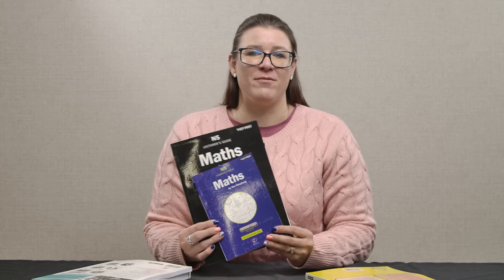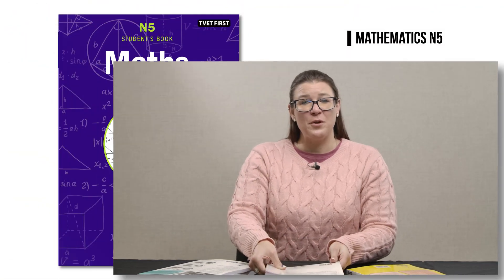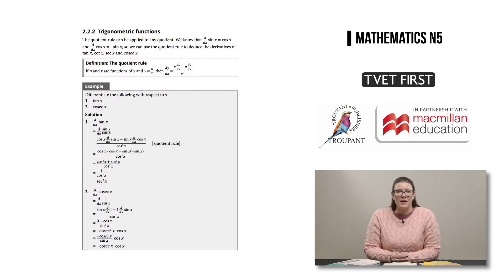The next TVET First Maths course is Maths by van Rendsburg. Van Rendsburg is a well-known and popular name among Maths lecturers, many of whom have used his textbooks in TVET classrooms for years with great success. He has now updated this tried and tested series to meet all the latest curriculum requirements. The book offers concise explanations, thorough examples, and varied activities.